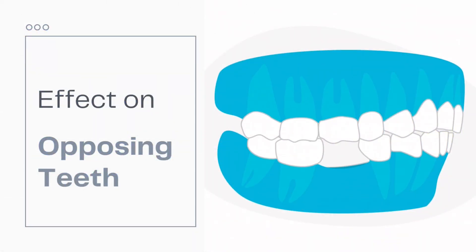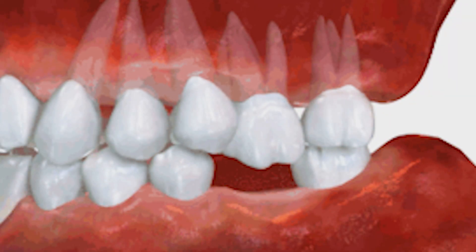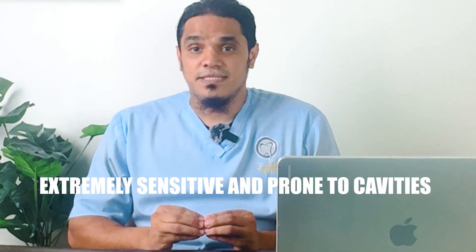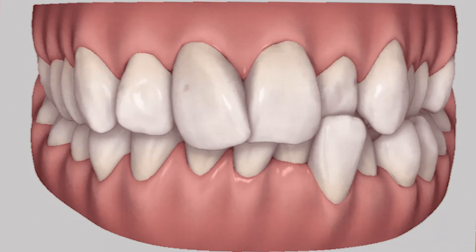Now let's look at the tooth right opposite to the missing region. Imagine the missing tooth was a stopping block — the tooth in the opposite jaw used to bite on it. With that stopping block gone, the opposing tooth doesn't have anything to stop it. It begins to supra-erupt, meaning the tooth will start to move out of the socket in search of contact. When the tooth supra-erupts, it exposes the root surface, which is devoid of any enamel, making it extremely sensitive and prone to cavities. Moreover, it can throw your entire bite out of alignment, causing jaw pain and uneven wear on the other teeth.